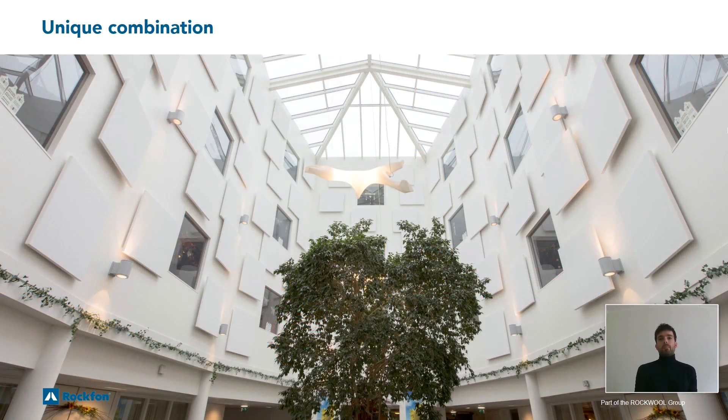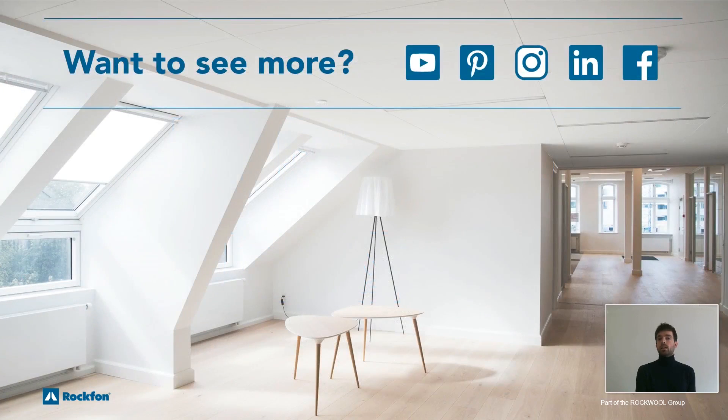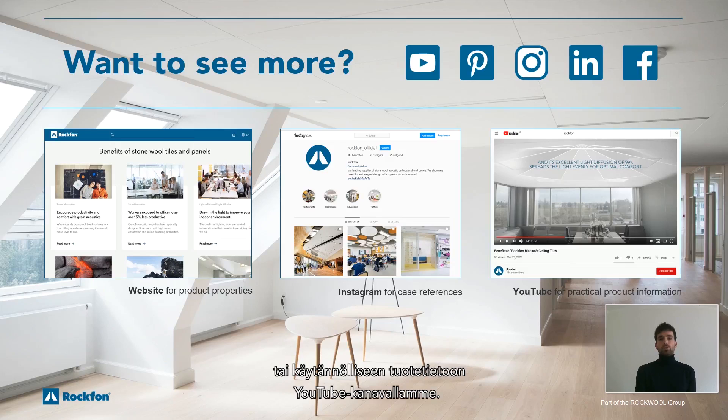To summarize, the first four product properties have been explained in this video. However, it's not only Rockform excelling in these individual product properties — it's the combination of all these properties that makes Rockform products really unique. If you want to know more about our products, please have a look at our website for product properties, our Instagram account for case references, or our YouTube for practical product information. Of course, it's also possible to get in touch with our local sales managers. Thank you for watching and goodbye.